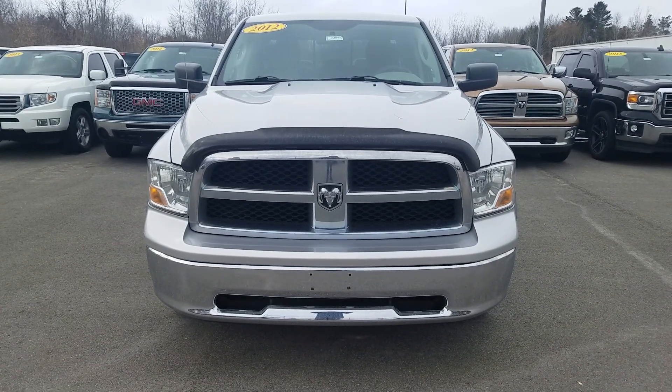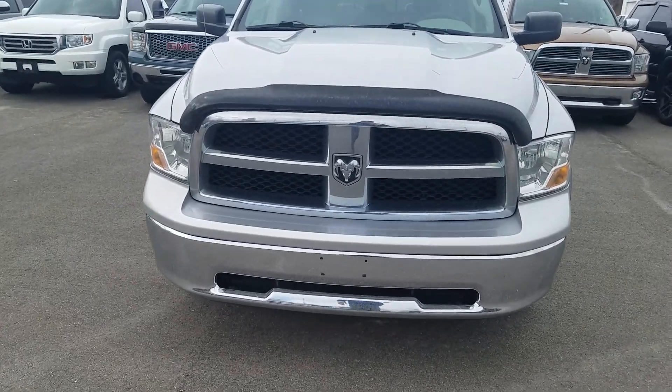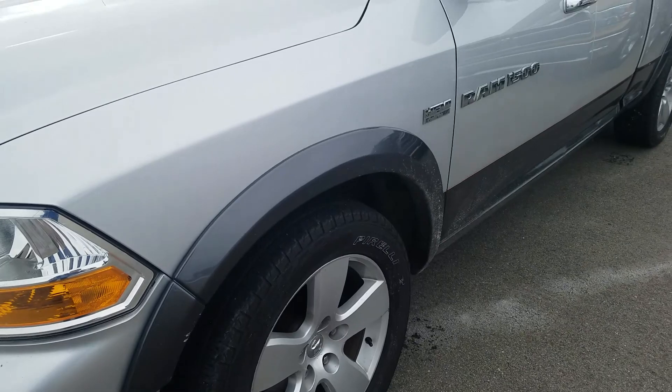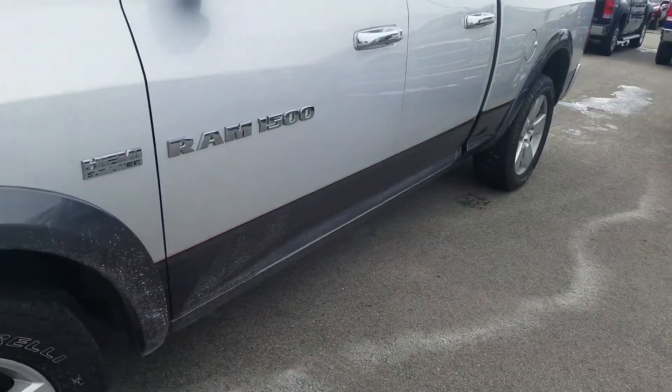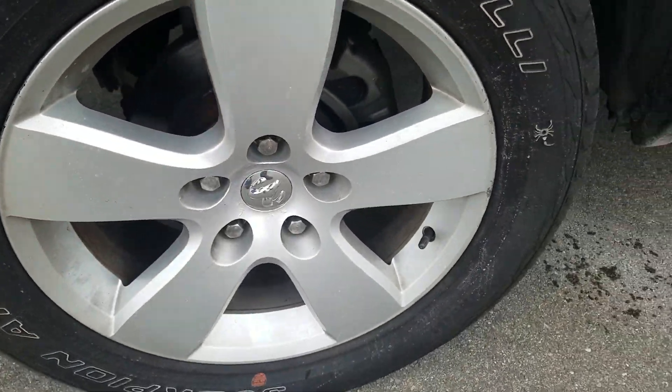Hey, this is Cade from Shafe Chevrolet here to show you the video of this 2012 Dodge Ram 1500 SLT. Going to the front driver's side of the vehicle, it is in good condition and has been well maintained. There's a lot of life left in those tires, and you got your metal alloy wheels. Looking up underneath the vehicle here...